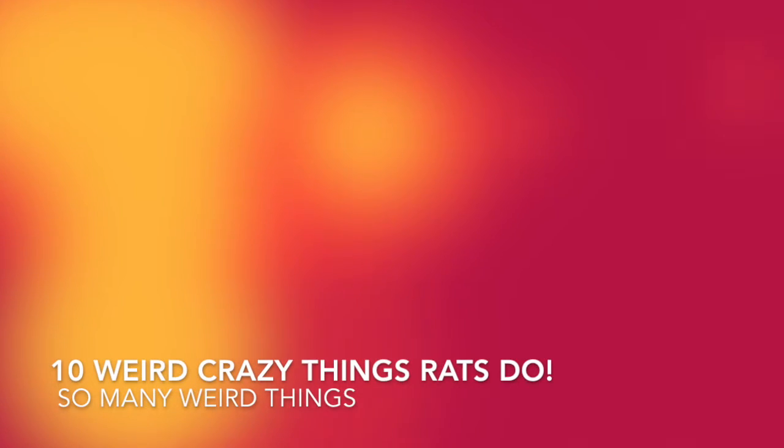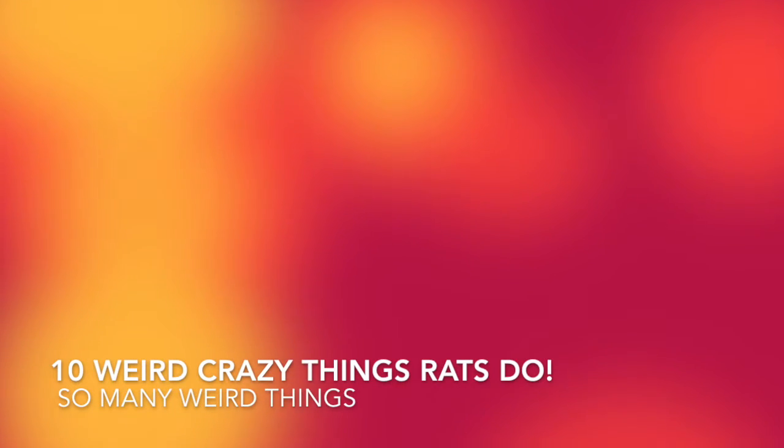Number four: DIY boxes. If you want to see me making DIY boxes for my rats and they crawl around and explore in them. Number five: ten weird things rats do.